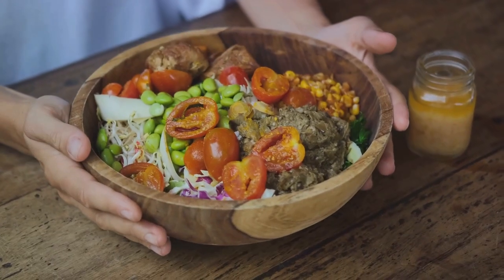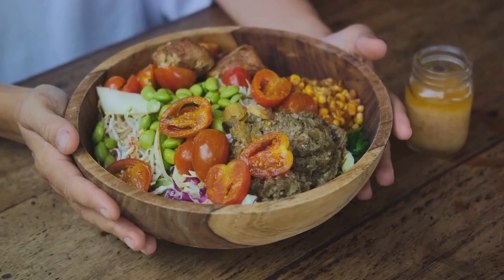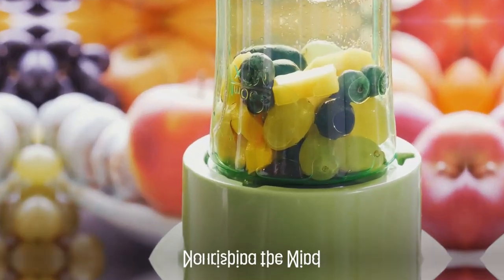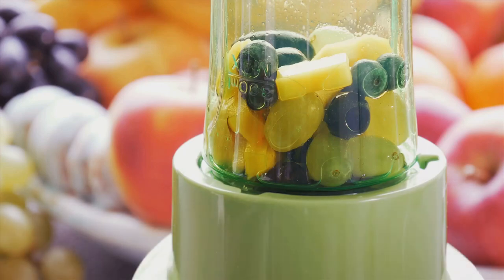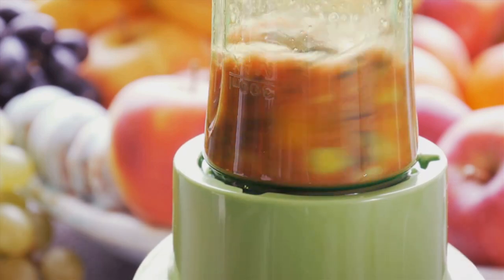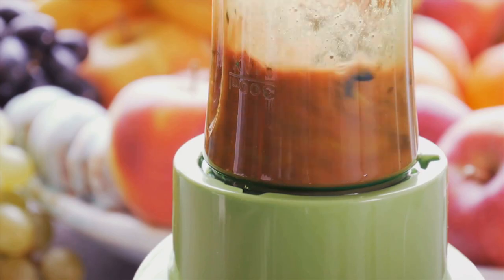Because when it comes to studying, what you eat can be just as important as what you study. Remember, nutrition is not just about the body — it's also about nourishing the mind. So make smart choices and let your diet help you excel in your studies and beyond.